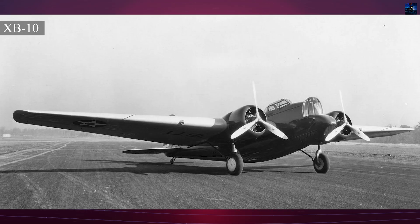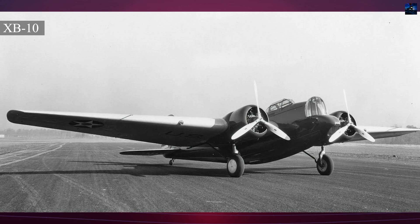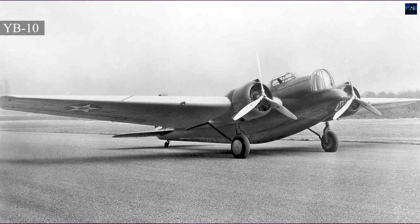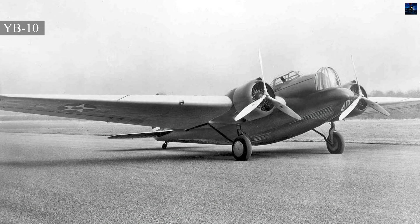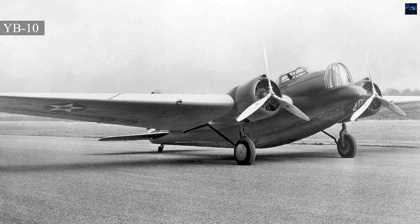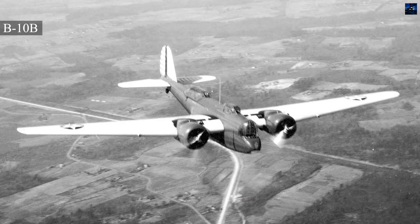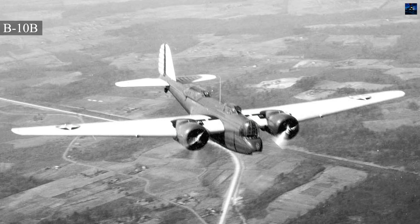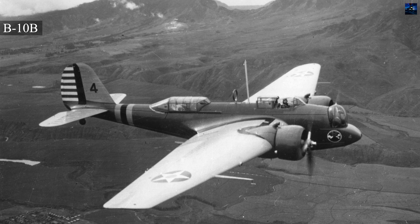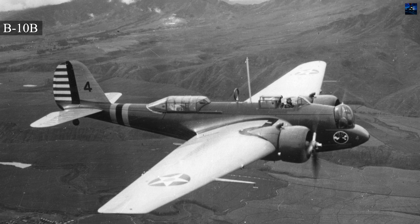Following the success of the XB-10, the Army ordered 48 aircraft designated YB-10, with canopies for all crew positions and a three-man crew. The first 14 YB-10s were delivered to Wright Field in November 1933. The B-10B, an improved version with minor changes, was ordered in 1935, with shipments beginning in July 1935. B-10Bs served with various bomb groups and were used for coastal patrol on large twin floats.